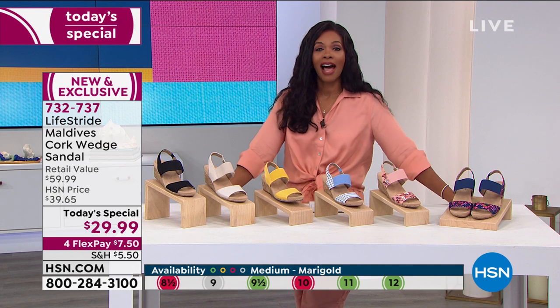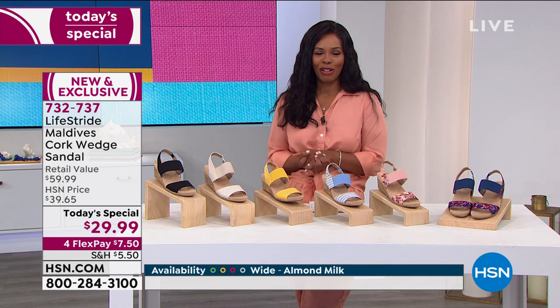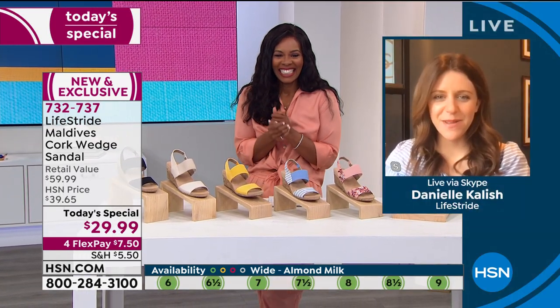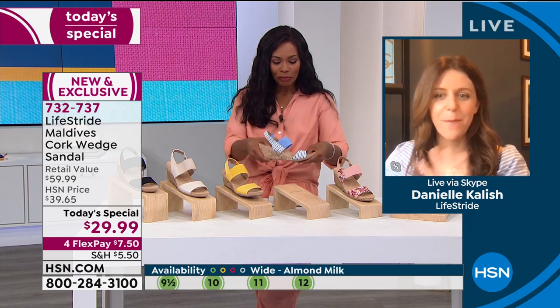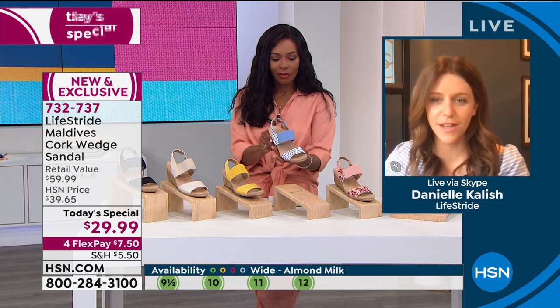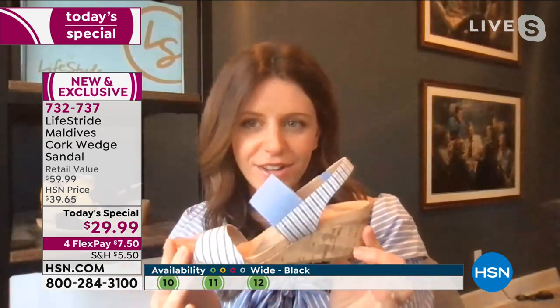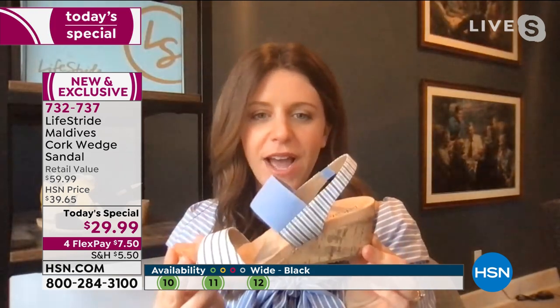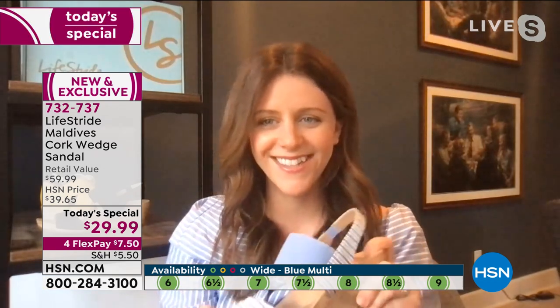Our guest Danielle Kalash is joining us — what a great today's special! This is based off of one of our best sellers in the brand that was a customer pick with you guys. We wanted to come in and design a new updated take on it. We really love that it's more of this two-band sandal look — it really opens it up, feels really fresh and springy. We're all ready for some new spring products for sure.